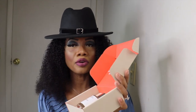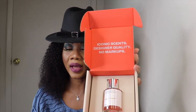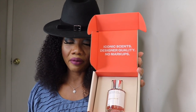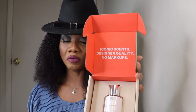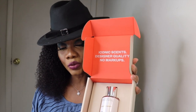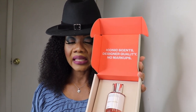The first fragrance is Amber Cherry, inspired by Tom Ford Lost Cherry. The top notes are cherry, almond, and cinnamon. The middle notes are clove, rose, jasmine, and plum. The base notes are Peru balsam, tonka bean, and vanilla. The concentration is 18 percent.